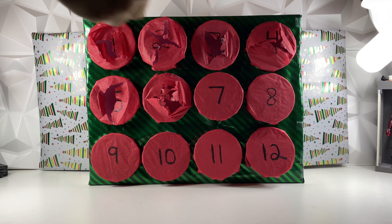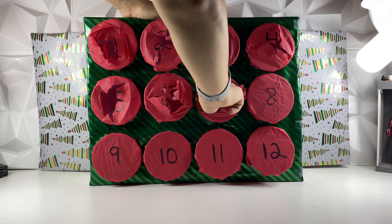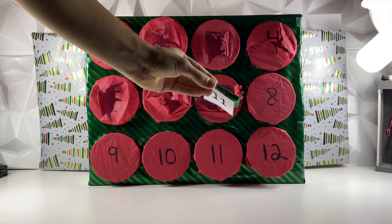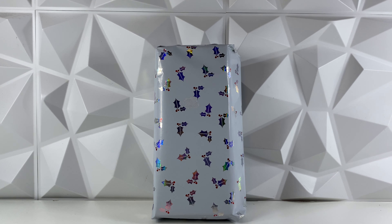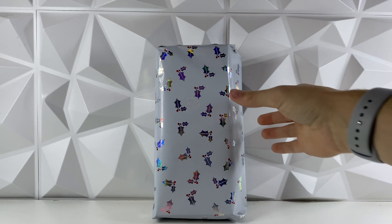Alrighty, day number 7. We did get number 11, and we also got a Hershey's Bar as well, so that's pretty cool. Let's go ahead and open up number 11. So we got day number 11 right here — not really sure what this figure is yet, so that is a mystery, but let's go ahead and get it opened up and find out.